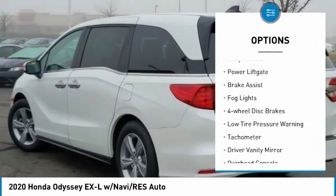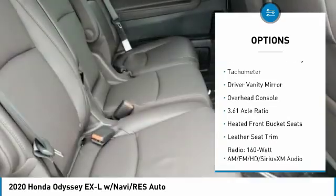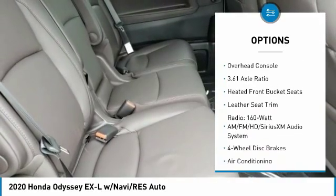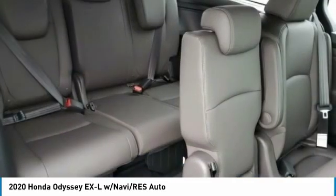Electronic stability control, alloy wheels, power lift gate, brake assist, fog lights, four-wheel disc brakes, low tire pressure warning, tachometer, driver vanity mirror, overhead console.